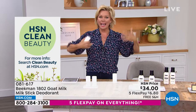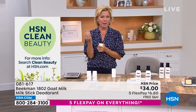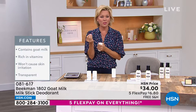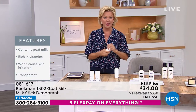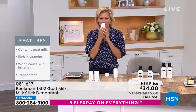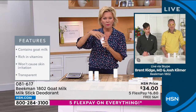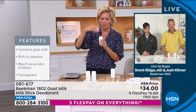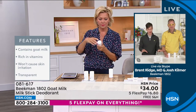The glands in our armpits are very susceptible to not doing well with chemicals. It's just the worst place to put anything with chemicals. This is clean beauty with goat milk, and it smells amazing. There's no added fragrance — that's the natural citron that comes in the deodorant.